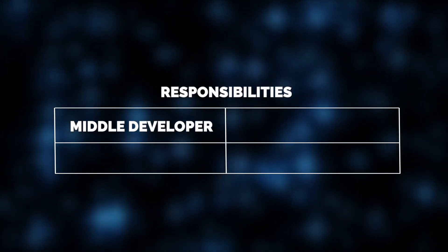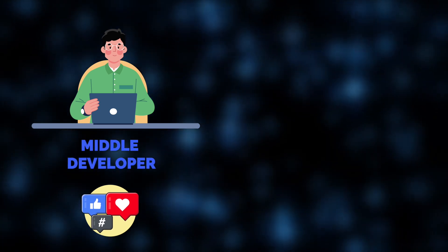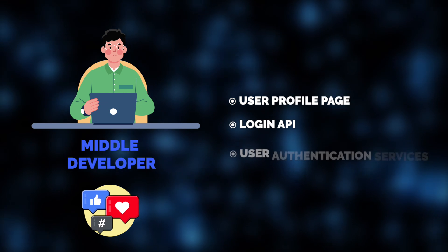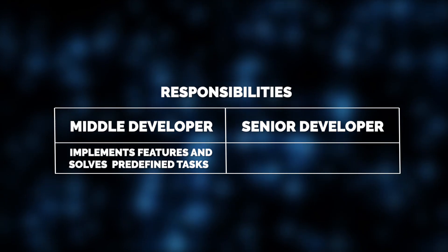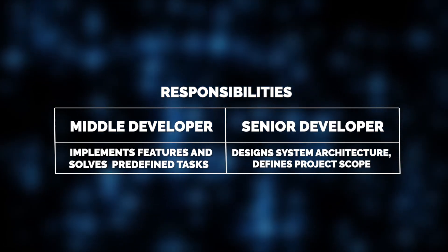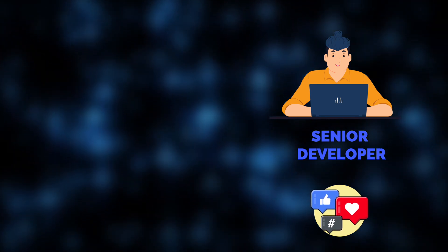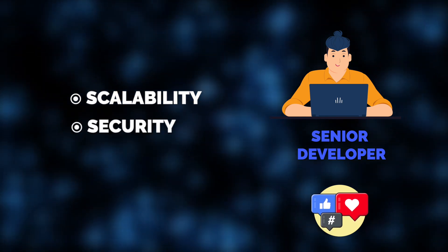Middle developers are primarily responsible for implementing features and solving clearly defined tasks. For example, in our social media development project, a middle developer would likely be tasked with implementing the user profile page, setting up the login API, and integrating with third-party services for user authentication. Meanwhile, senior developers take on greater responsibilities, designing the system architecture and defining the project's scope. In our reviewed project, a senior developer would be responsible for designing how the backend handles millions of users, ensuring the platform is scalable and secure, and deciding on the tech stack.